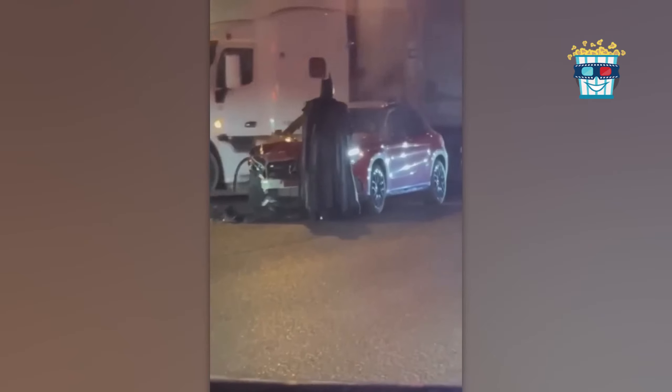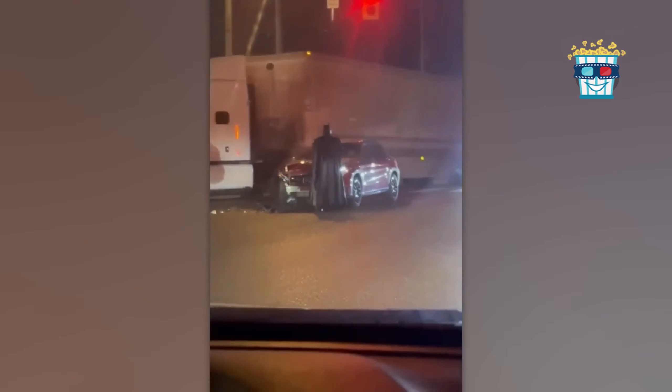There he is — Batman at the scene of a car accident, still decked out in his superhero gear. With his cape fluttering and a look of bewilderment, it's clear he's trying to solve the mystery of his own wrecked Batmobile. It looks like even superheroes can't escape the occasional traffic snafu.